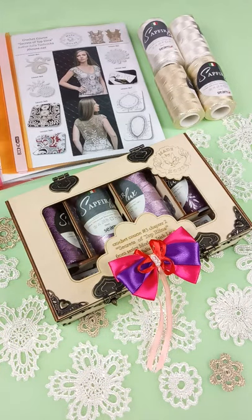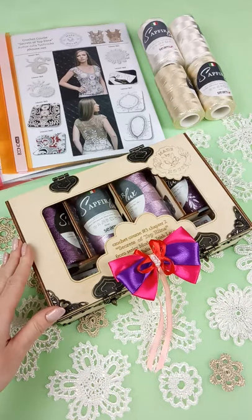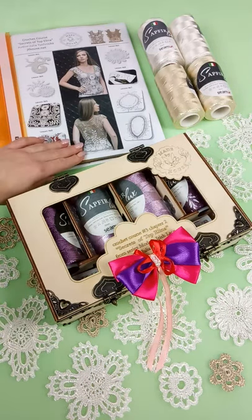Hello my friends, new super offers from J.T. House Crochet School are waiting for you. Today we have a special crochet box, Secrets of Topelina, with crochet cards about making this beautiful project.